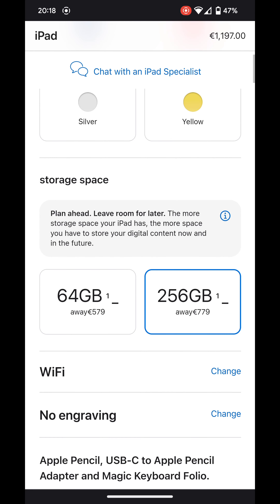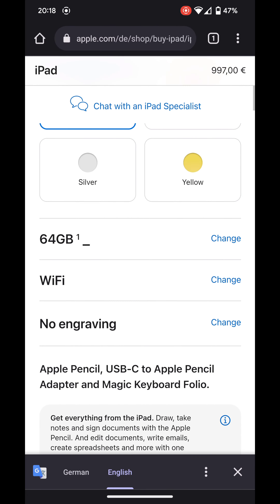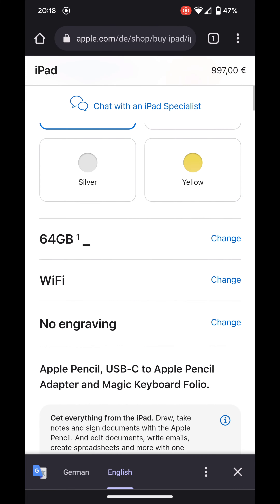It comes with two options: 64 gigabytes and 256 gigabytes. It's so greedy that you pay 200 euros more and there's no 128 gigabyte option, which in my opinion should be enough. But 64 gigabytes is really low for a tablet these days. The Apple Pencil is 119 euros extra.